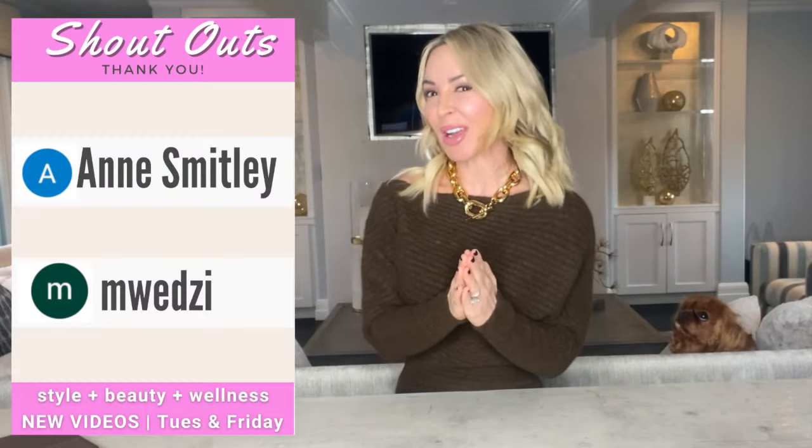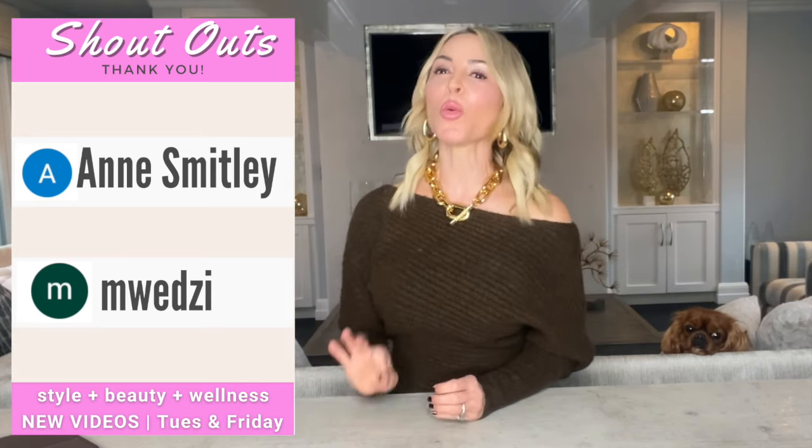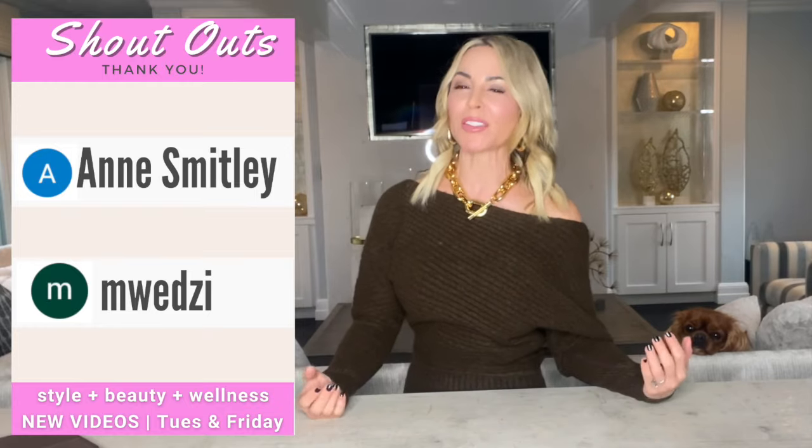Time for shoutouts. I'd like to give a quick shoutout to my girl Ms. Anne Smitley and my girl Ms. N. Wedzi, who wanted to see more information on the Givenchy.